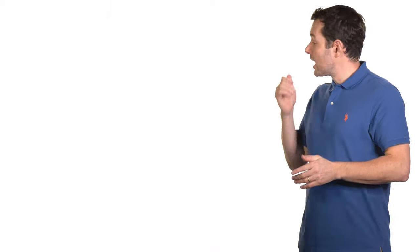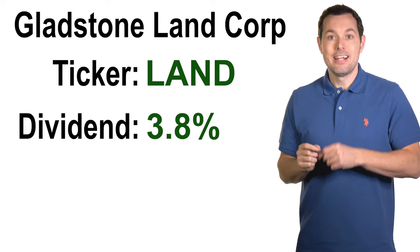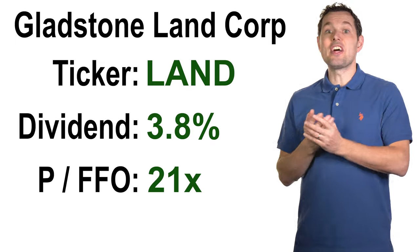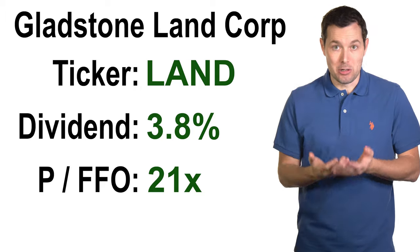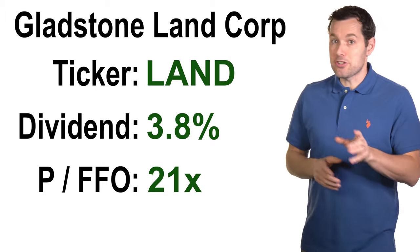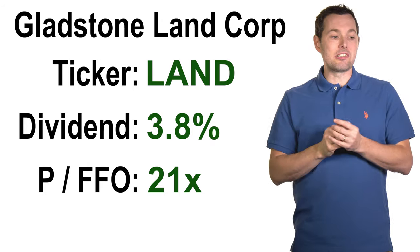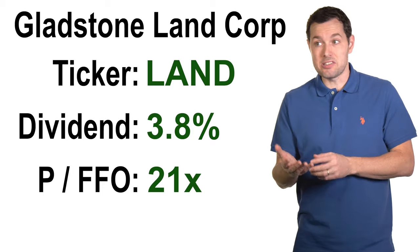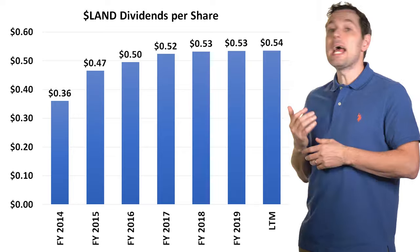Next up, we have a more conservative REIT called Gladstone Land Corporation, ticker symbol LAND. Gladstone has a dividend yield of about three point eight percent and is currently trading at 21 times funds from operations. The reason I call it a conservative REIT is that they own land and rent it out to corporate and independent farmers — basically, they own a large amount of farmland. This is likely to be a solid long term business since people will always need food. This is a much smaller REIT with a market cap of just three hundred million dollars, but it has growth opportunities that larger REITs may not have, and their dividend history looks to be heading in the right direction.